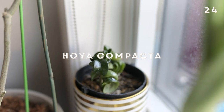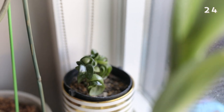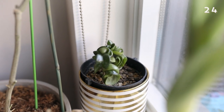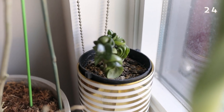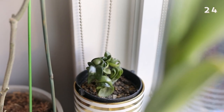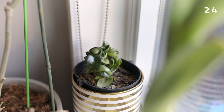Sitting along the window is my Hoya Compacta. If you guys remember, this had a serious spider mite and mealy bug infestation last year — I spent so much time cleaning it out and rehabilitating it, and now it is fully happy and growing, albeit super slow. It just likes to grow at its own slow little pace. Because these guys are kind of more like succulents, it doesn't take that much water, so it just gets a water room once a month and it's pretty happy.